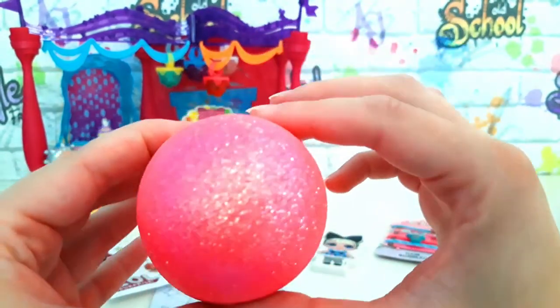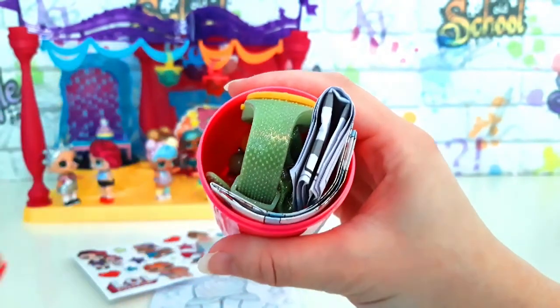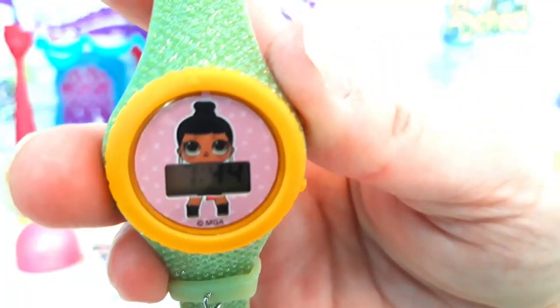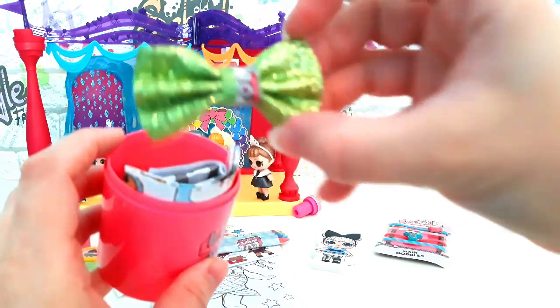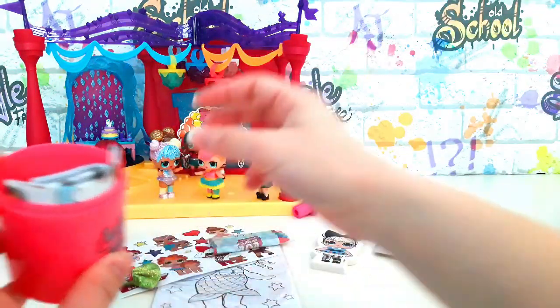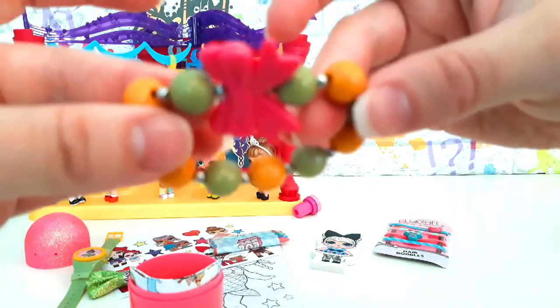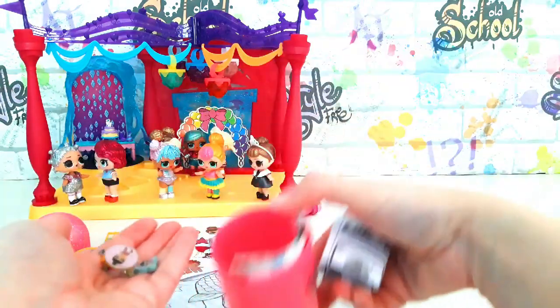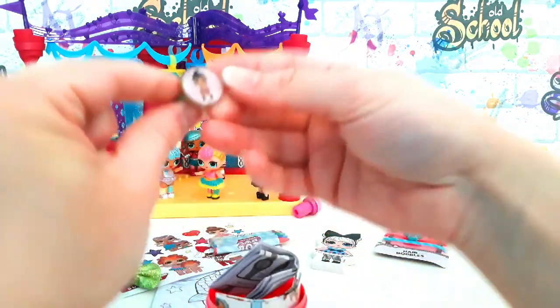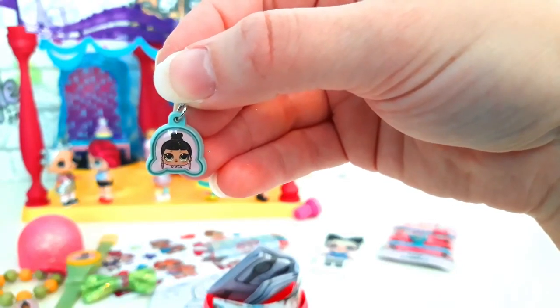Oh wow, look at this — it's so sparkly! What's inside? This watch is awesome! There's a cute little hair clip to match! Wow, a bracelet! There's more — there's a cute ring, and two little charms that we can put on the bracelet!